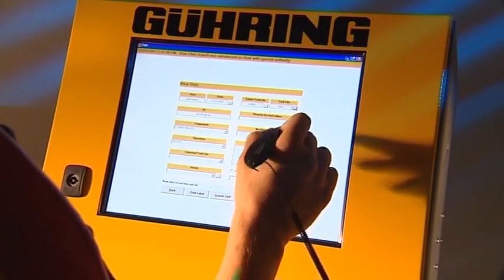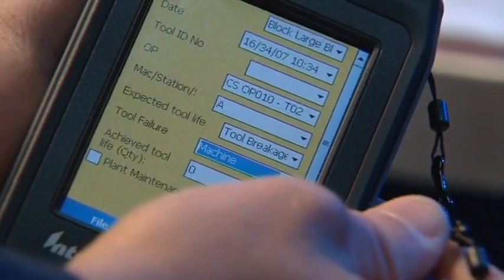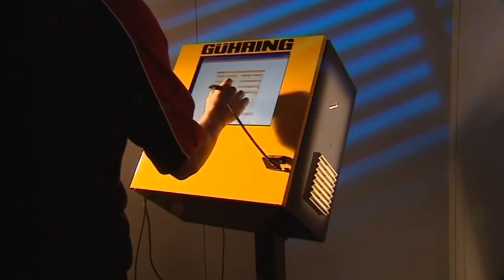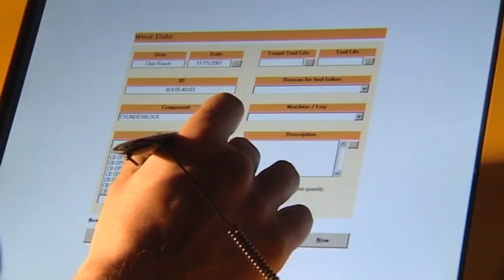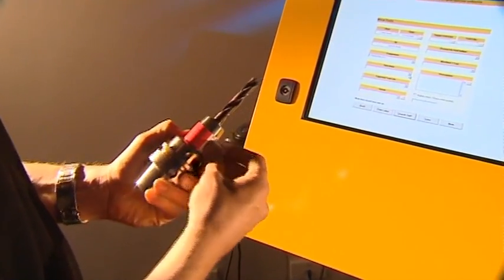All relevant information is immediately recorded at conveniently located toolware protocol stations or via a handheld console. How does the toolware protocol benefit production? Goering's unique toolware protocol captures data on all tools coming back from production — tool life, reasons for tool failure and much more — closing the information loop.